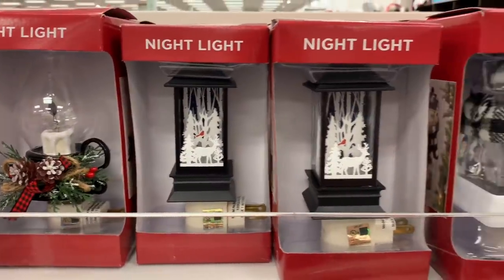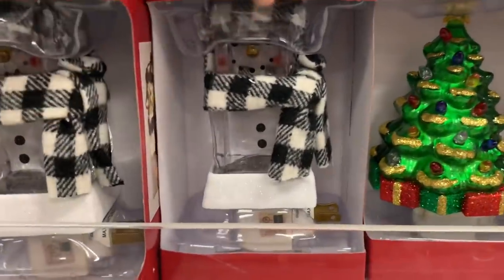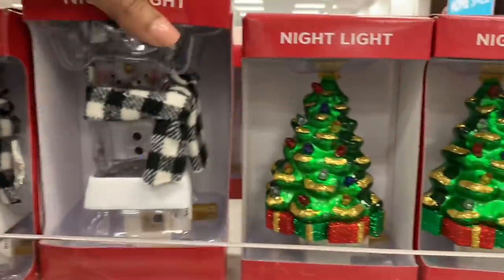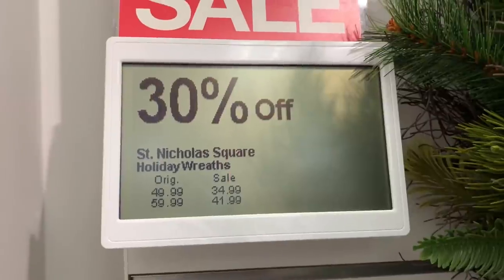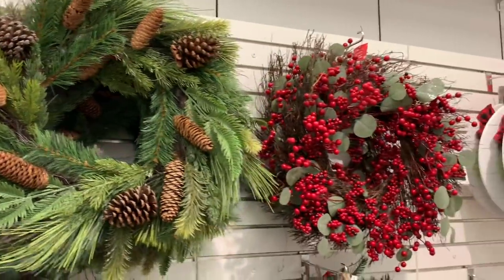These night lights are super super cute. My favorite is this little snowman-looking one with the clear glass — so good. And then there is one with the little light pole right there — super cute. Now we're going into one of my favorite sections: the wreaths.